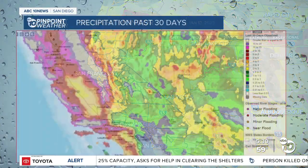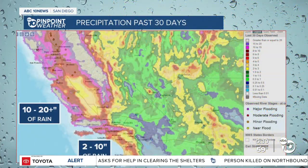San Diego is still in that moderate drought. The precipitation we've seen over the last 30 days has been impressive. The reds, purples, and whites represent 10 to 20-plus inches of rainfall. You can see all of that in Santa Barbara, which led to so much flooding for us here locally.